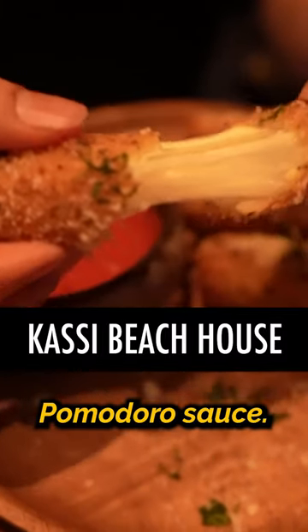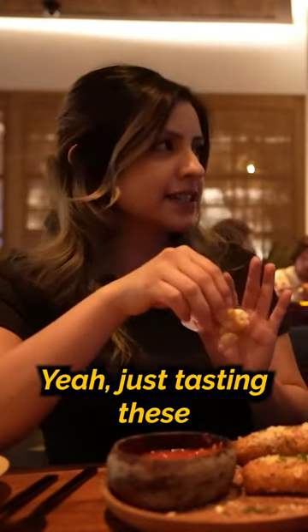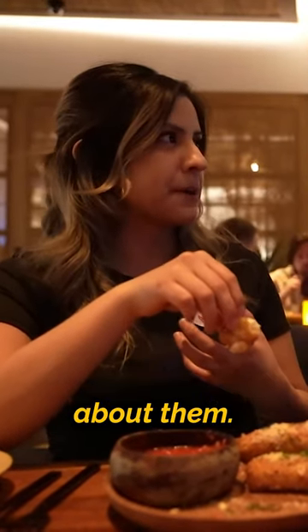Starting off with a fried mozzarella. Next to that is a chilled pomodoro sauce. Just tasting these, there's definitely nothing frozen about them.